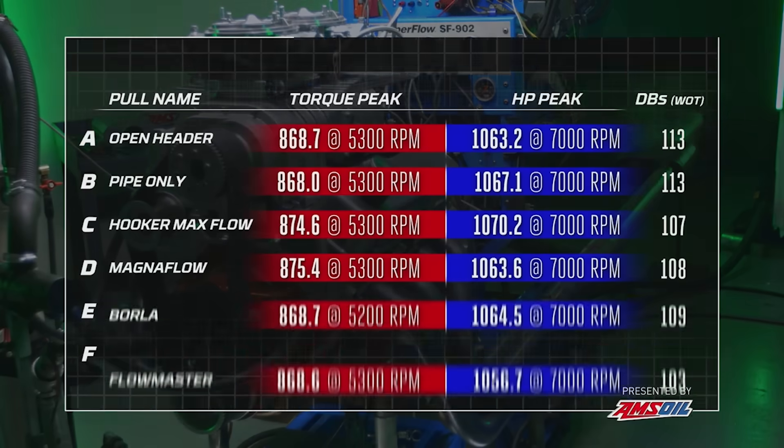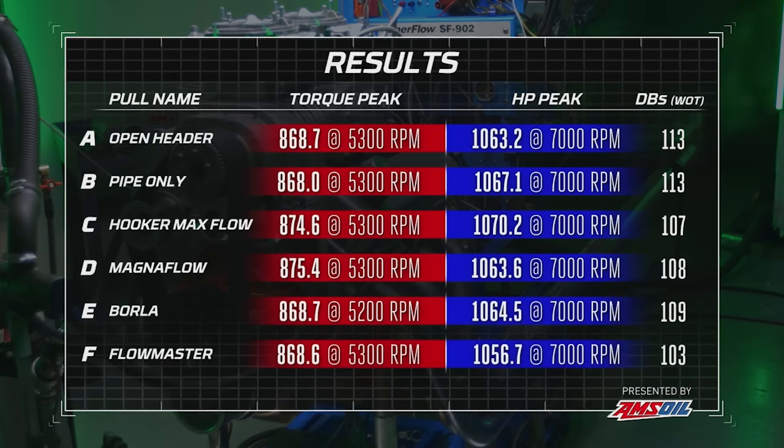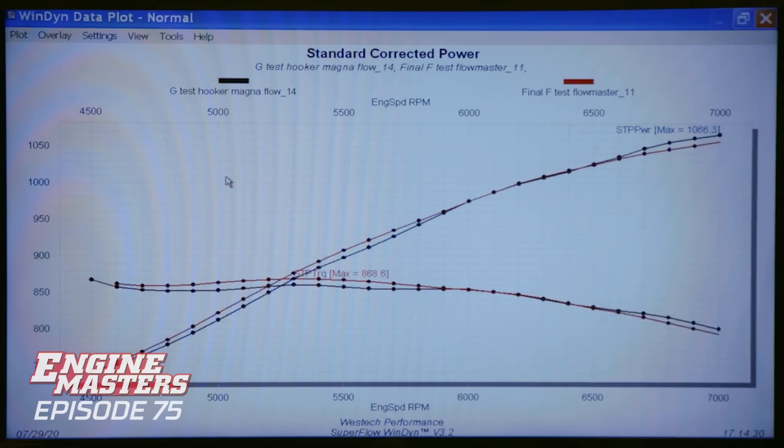The Flowmasters came in at 103 decibels - quieter. Results: the Magnaflow mufflers made 875.4 pound-feet of torque and 1063.6 horsepower at 7000 RPM. With the Borla muffler: 868.7 pound-feet of torque and 1064.5 horsepower. The Flowmaster made 868.6 pound-feet of torque and 1056.7 horsepower. The Flowmaster is way better below 6000 RPM and then the quad muffler picks up a little on top. When flow demand gets higher, the baffles in the Flowmaster become more of a problem.